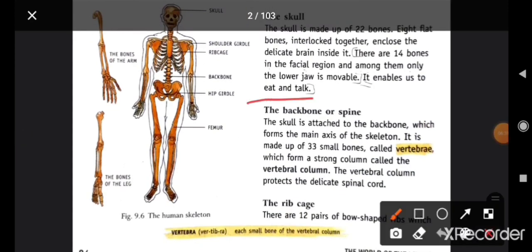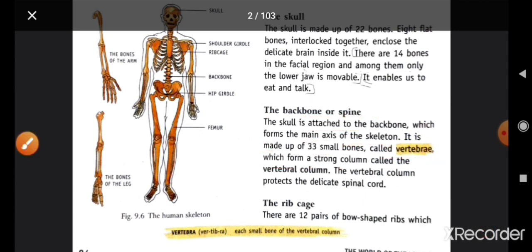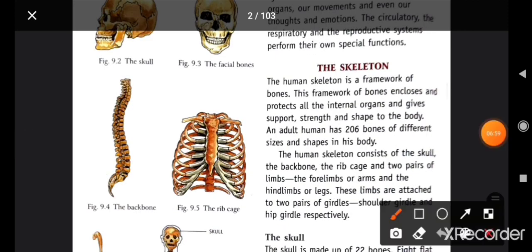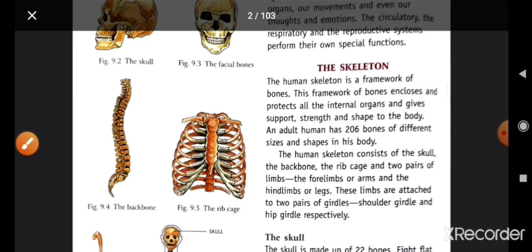Next is the backbone, or spine. The skull is attached to the backbone, which forms the main axis of the skeleton. It is made up of 33 small bones called vertebrae, which form a strong column called the vertebral column. The vertebral column protects the delicate spinal cord. Backbone میں 33 small bones ہوتے ہیں اور یہ spinal cord کو save کر کے رکھتا ہے۔